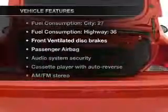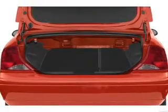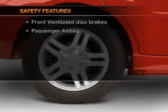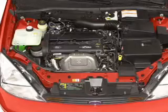Enjoy these notable features that are included in this vehicle: power steering and AM-FM stereo. If safety is a high priority, rest assured knowing that these top safety components are included: front ventilated disc brakes and a passenger airbag.